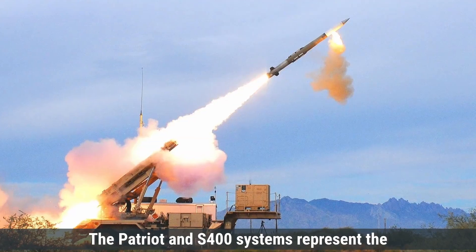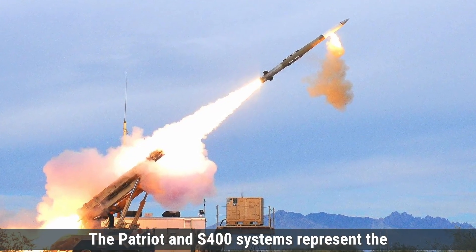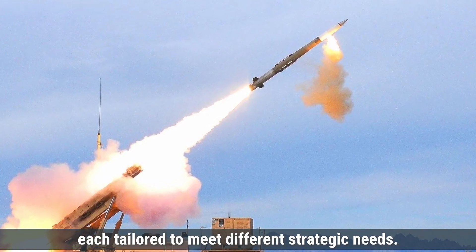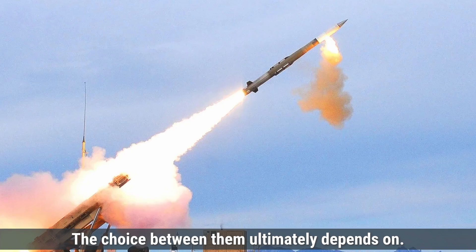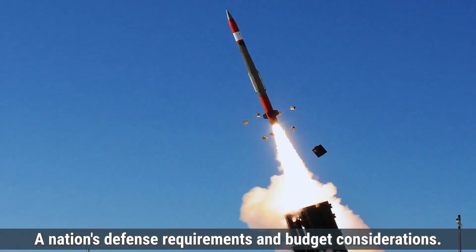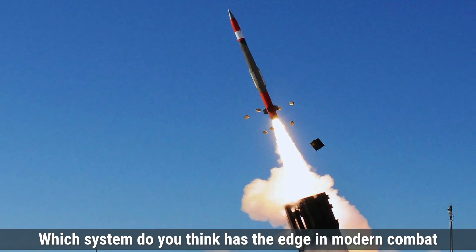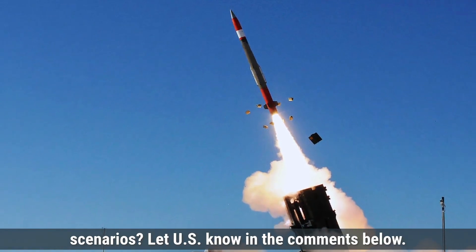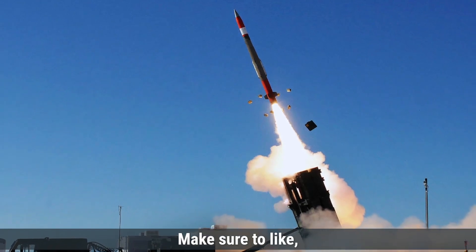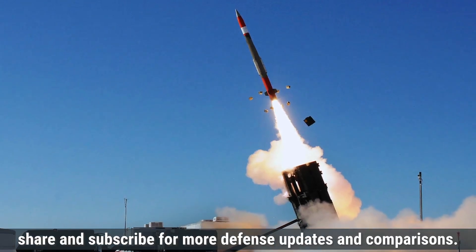In summary, the Patriot and S-400 systems represent the pinnacle of long-range air defense, each tailored to meet different strategic needs. The choice between them ultimately depends on a nation's defense requirements and budget considerations. Which system do you think has the edge in modern combat scenarios? Let us know in the comments below. Make sure to like, share, and subscribe for more defense updates and comparisons.